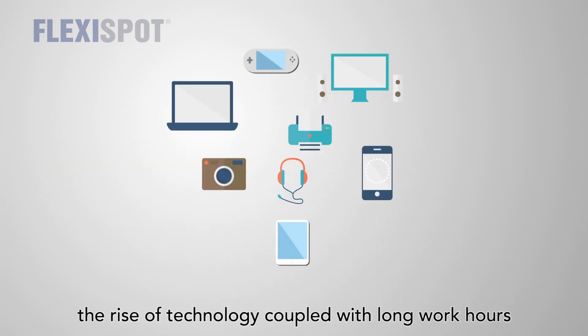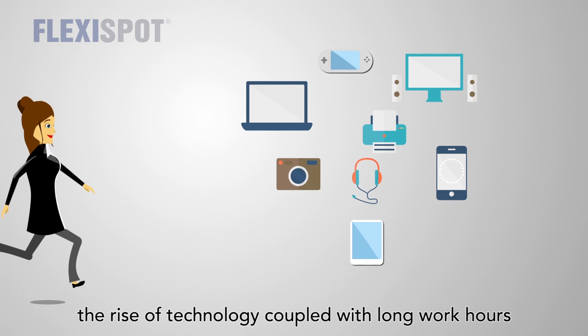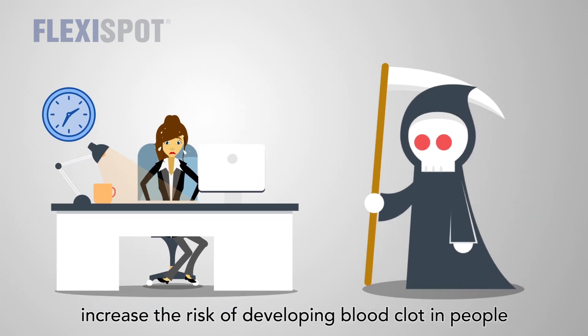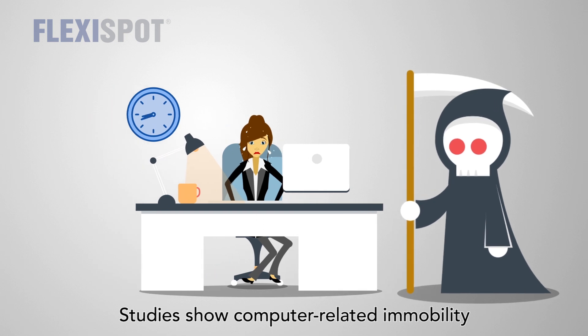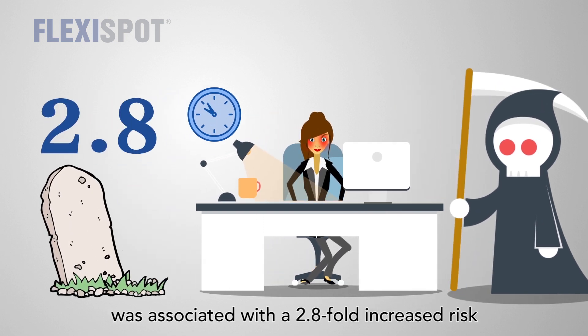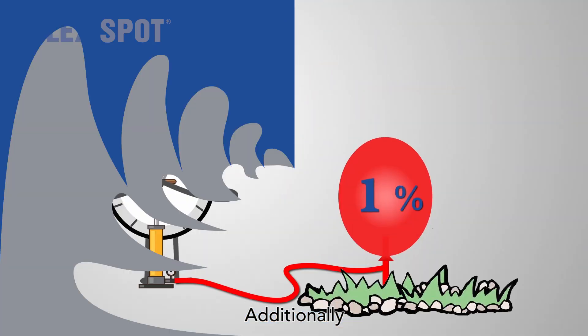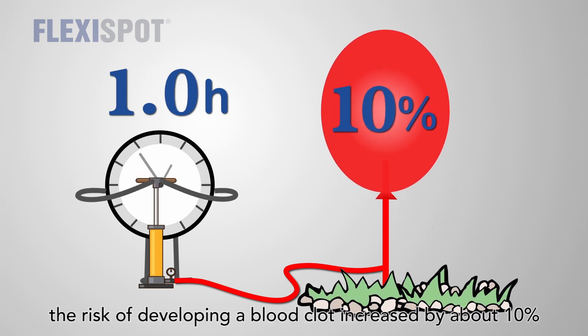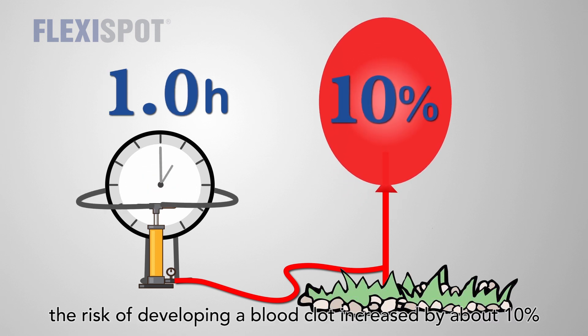Nowadays, the rise of technology coupled with long work hours has increased the risk of developing blood clots in people. Studies show computer-related immobility was associated with a 2.8-fold increased risk. Additionally, for each hour longer spent seated in a day, the risk of developing a blood clot increased by about 10%.